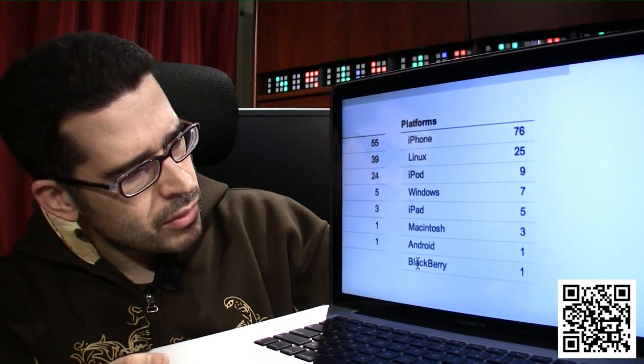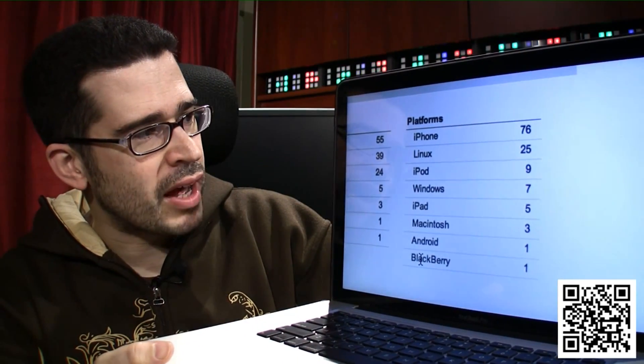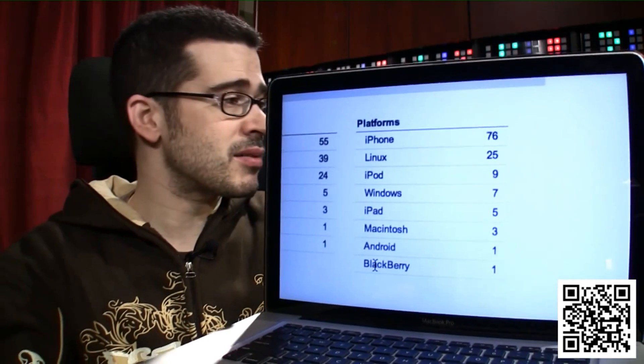Wait — iPad. Oh, iPod was nine, iPad was five. iPhone: 76. So if there are any Android users out there, either they don't know how to use QR codes or their agent is registering differently. I'm guessing Linux is registering as Android on that platform.